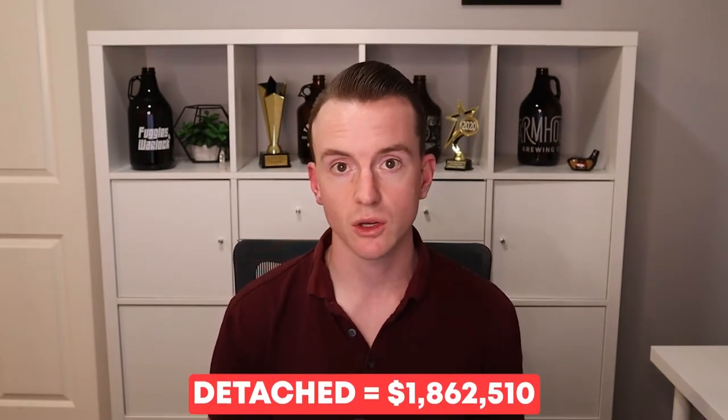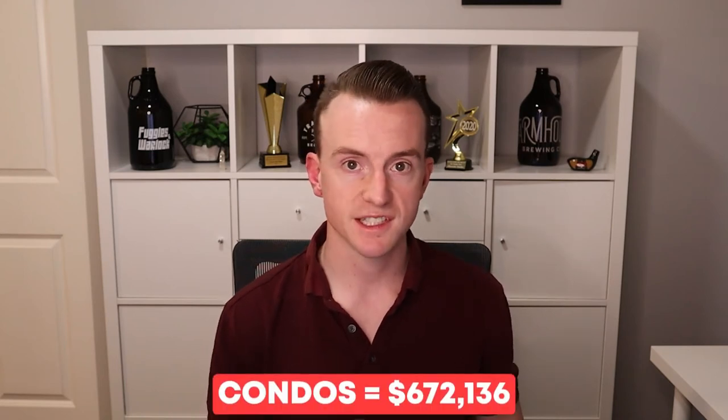Looking at average prices in Willoughby, all three property types are slightly more expensive than the average across Langley. The current average price for detached homes is $1.862 million. For townhomes it's $990,000, and for condos it's $672,000. One of the primary reasons home prices are slightly higher than the rest of Langley is, again, because of the new development.